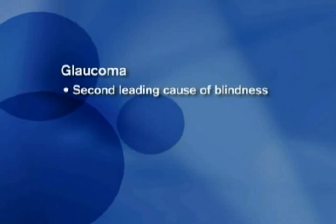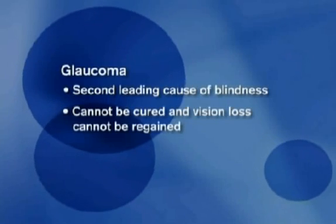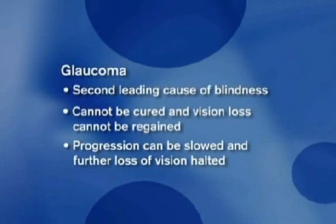According to the World Health Organization, it's the second leading cause of blindness worldwide. Glaucoma cannot be cured, and vision loss cannot be regained. But with medications and/or surgery, it is possible to slow the progression of glaucoma and halt further loss of vision.